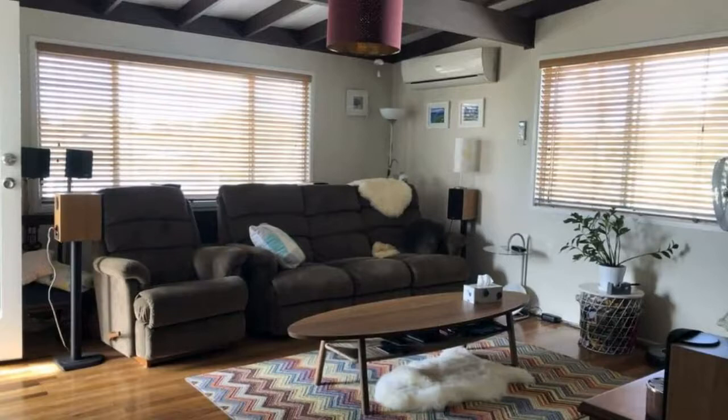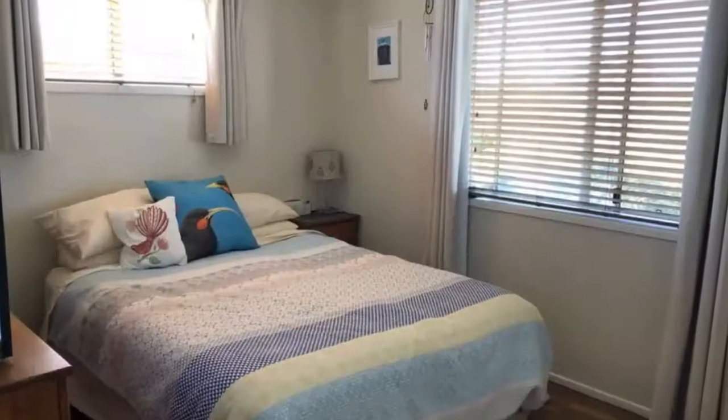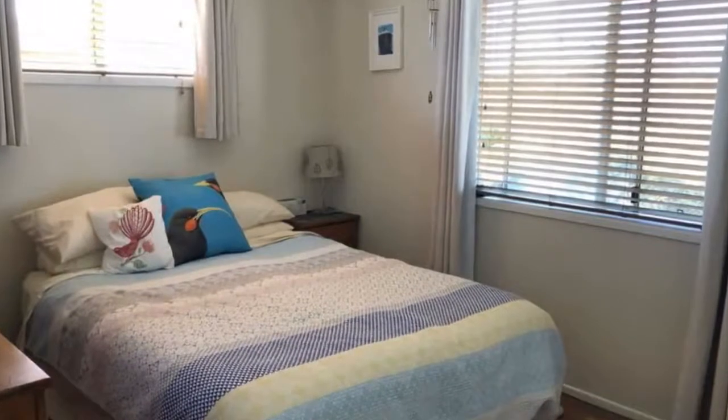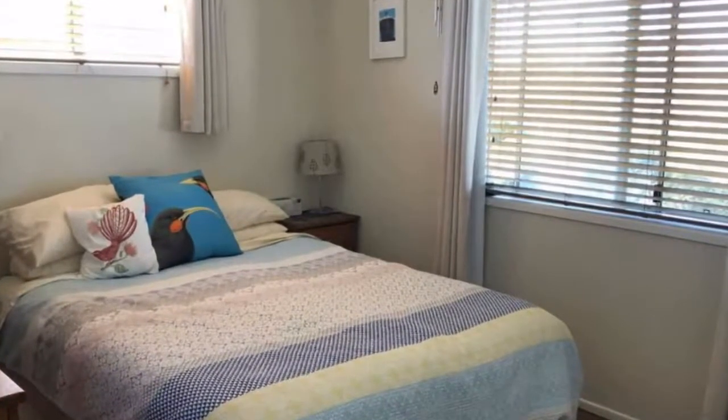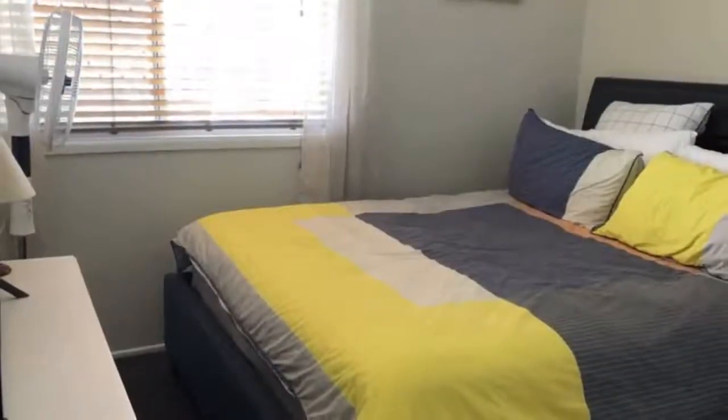Features include a modern kitchen with plenty of bench and cupboard space, along with a dishwasher and gas cooktop. There is a huge back deck — you would live on this deck all year round — and polished timber floors in the living and kitchen areas, plus a brand new bathroom just completed.